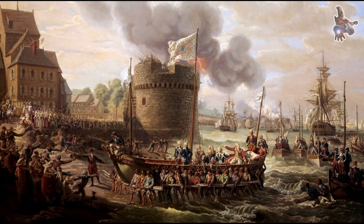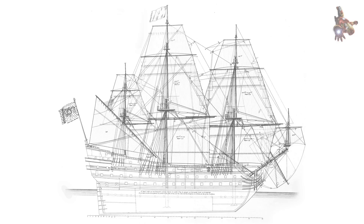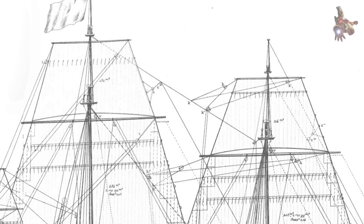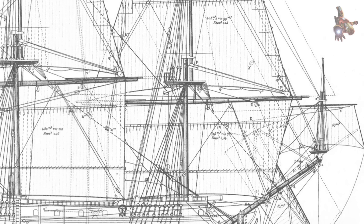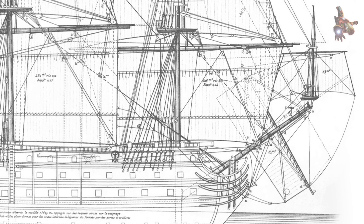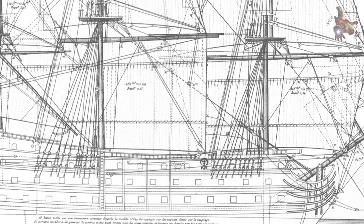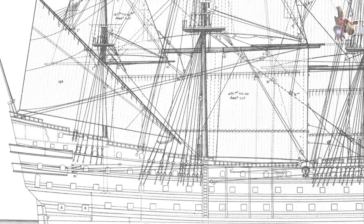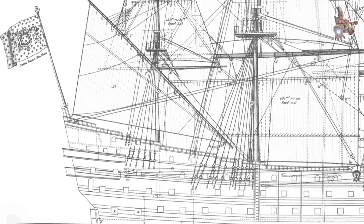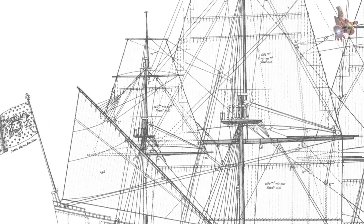The man tasked with bringing Le Royale Louis to life was Laurent Hubac, one of France's most renowned naval architects of the late 17th century. As the chief shipwright at the Brest Arsenal, Hubac was a pioneer in designing massive first-rate ships that balanced firepower, stability, and ornate grandeur. His work reflected the era's shift toward standardized shipbuilding under Minister of Marine Jean-Baptiste Colbert, who sought to challenge England and the Dutch Republic's naval dominance. Hubac's design drew from earlier French three-deckers but pushed boundaries in size and armament. The ship's 110-plus guns and 2,400-ton displacement made it one of the largest warships of its time — a deliberate statement of Louis XIV's imperial ambition.